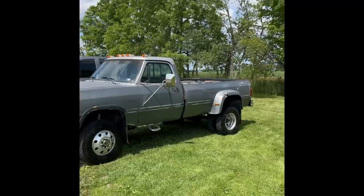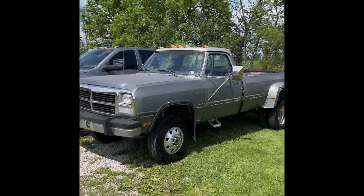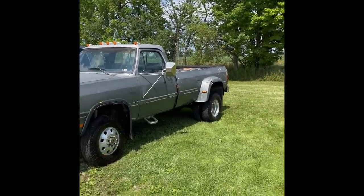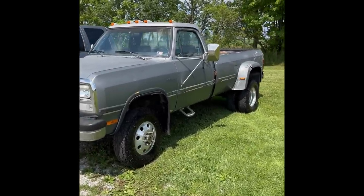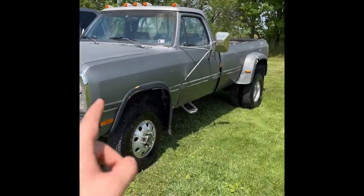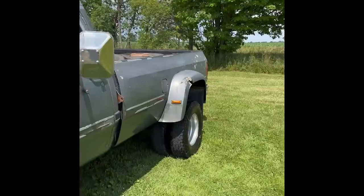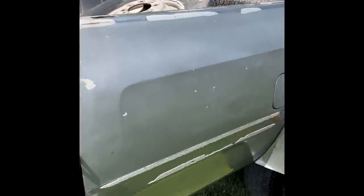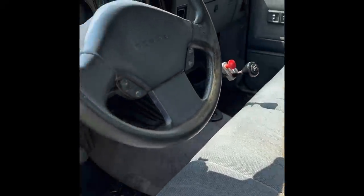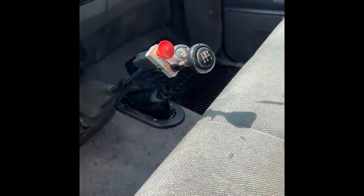Just picked this first gen up yesterday — 1993 W350, four-wheel drive, five-speed manual, regular cab truck. It's actually a pretty hard configuration to find with the four-wheel drive from factory in a 350. Regular cab interior, five-speed, exhaust brake, four-wheel drive.